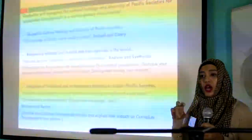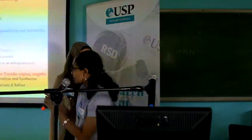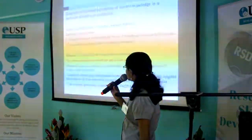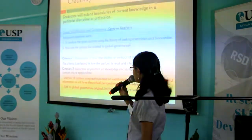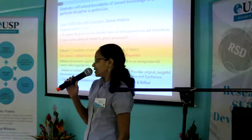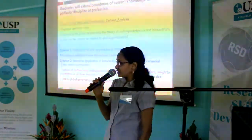Handing over to Hina, who shares examples of how we tried to align the RSD rubrics and the graduate outcomes. We'll discuss three graduate outcomes due to time constraints. The graduate outcome for creativity states that graduates will extend boundaries of current knowledge in a discipline or profession. We chose UU200's cartoon emphasis assignment. Creativity has two criteria: first, formulation of new approaches or methods of inquiry — well reflected in the cartoon assignment where students make meaning by reading and interpreting the cartoon; second, innovative application of knowledge and skills.